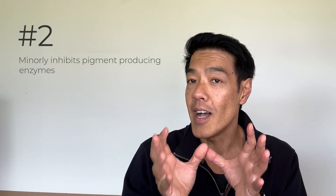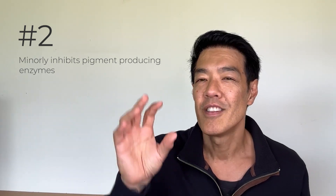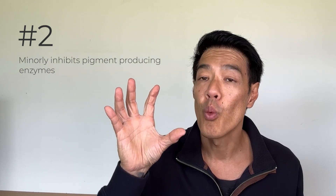The second is that it can be a weak inhibitor of your enzyme that produces pigment. As compared with other pigment inhibitors, which I'll talk about shortly, the relative action of tretinoin is weak.